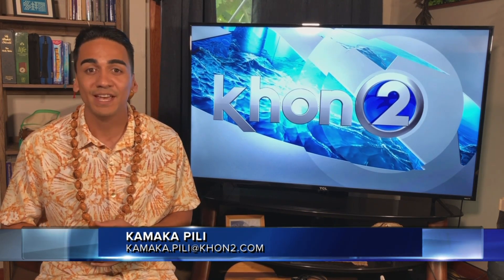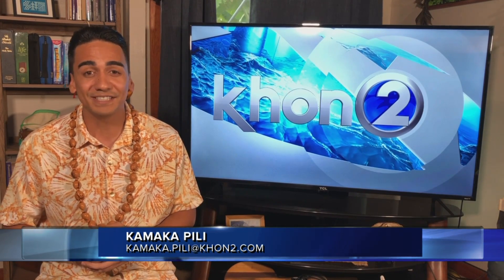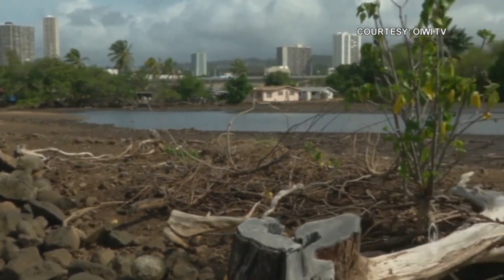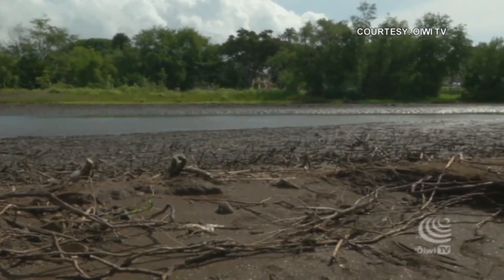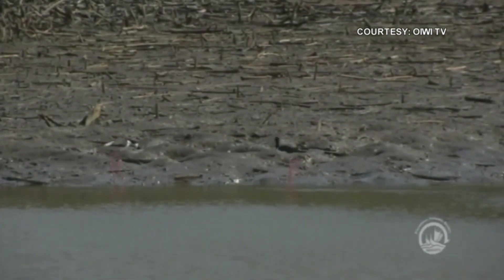Pearl Harbor, traditionally known as Pu'ulua, is filled with history. Did you know that its waters were one of the most successful aquacultural systems throughout all of Hawaii? That contributed to the success of ancient native Hawaiian sustainability. In old Hawaii, the site of Pearl Harbor included fish ponds and fish traps — over 30 fish ponds scattered throughout the shorelines.